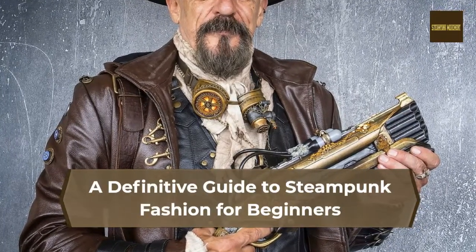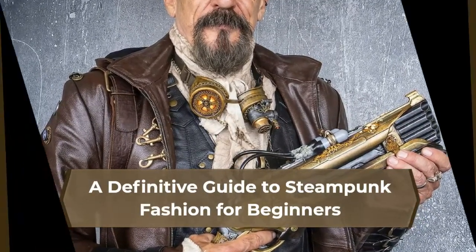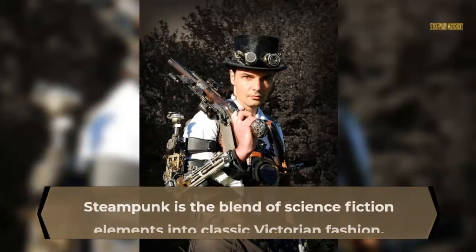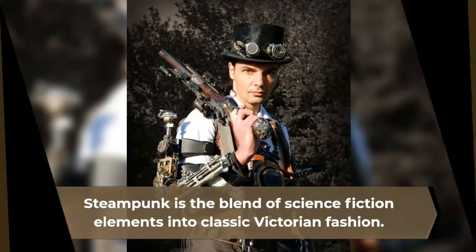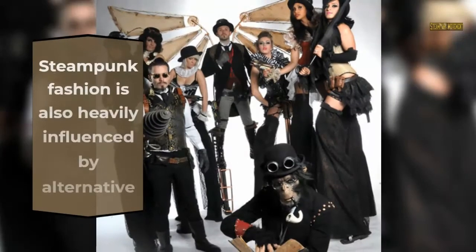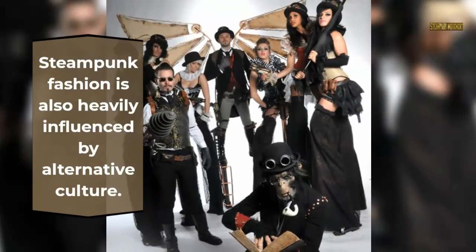A Definitive Guide to Steampunk Fashion for Beginners. Steampunk is the blend of science fiction elements into classic Victorian fashion. Steampunk fashion is also heavily influenced by alternative culture.